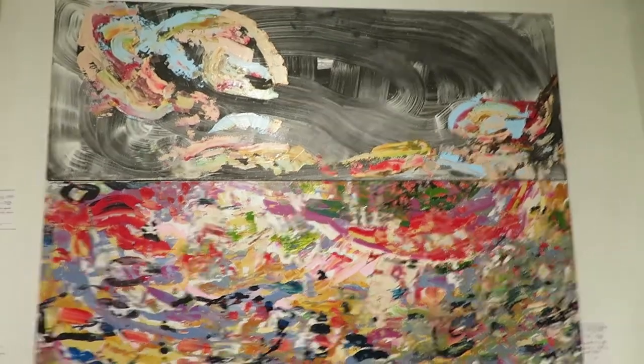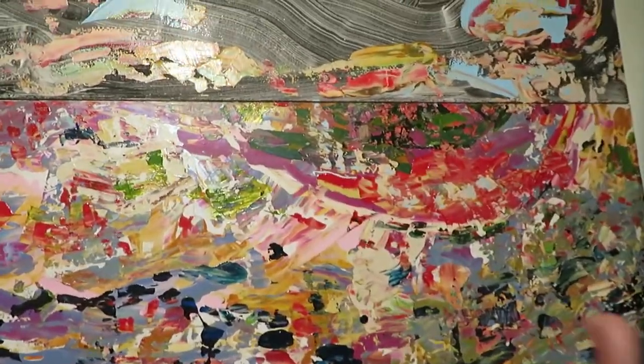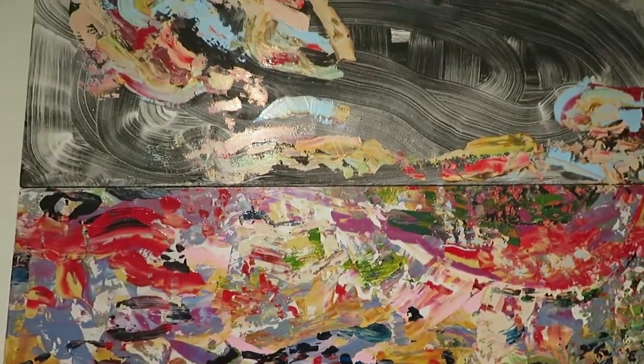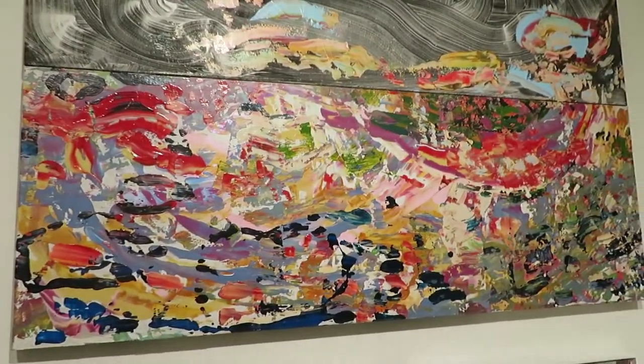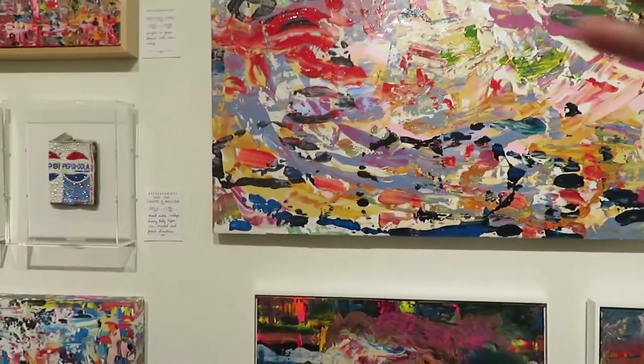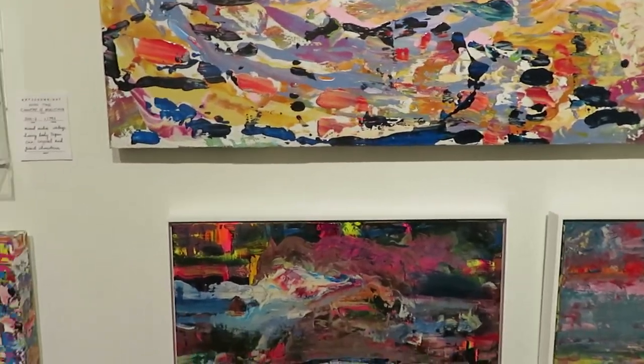They actually look like one cool single piece when you look through this. It actually is connected — it's a folding panel. I have had collectors do a folding panel before where we did vertical, and they wanted to mount it with a little bit of dimension so it would be visible from both sides of an approach.